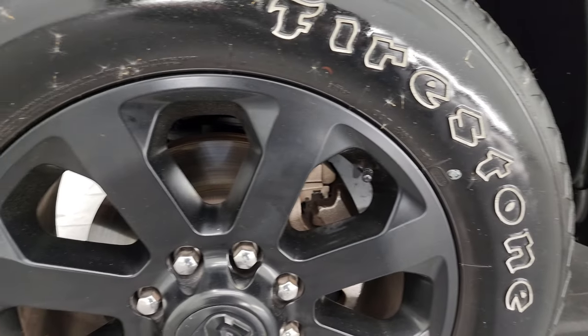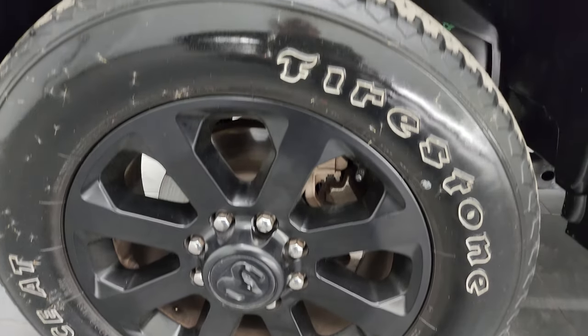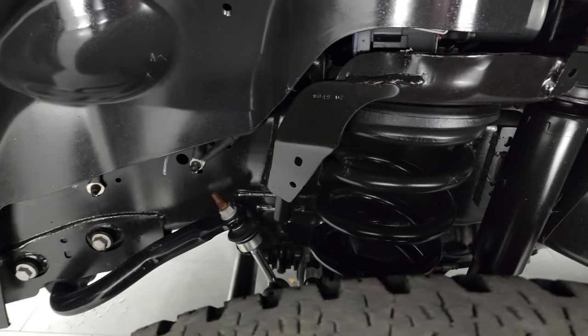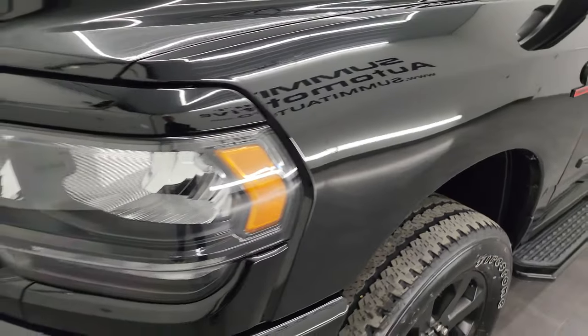It comes with 20-inch painted alloy wheels and Firestone Transforce AT tires — these are LT 285/60R20s with right around half the tread left on them. The frame and underbody are in exceptionally clean condition. This is a one-owner, clean title history vehicle out of New Mexico.